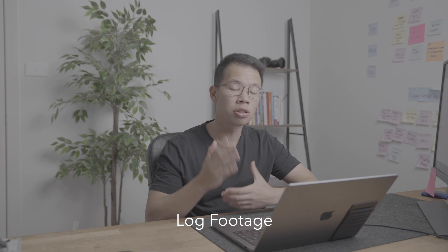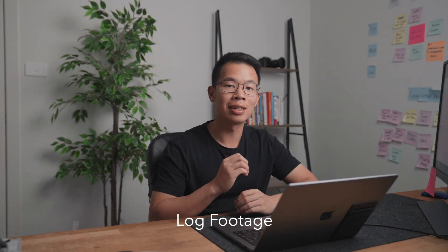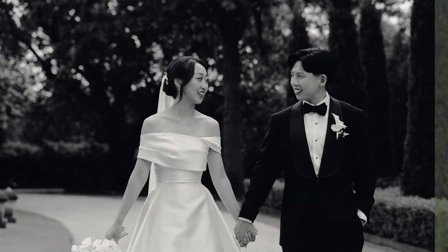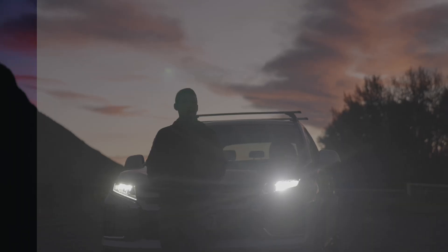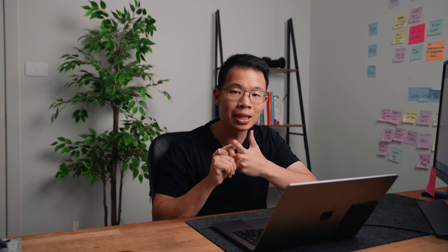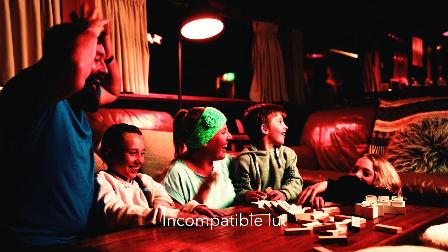Most of us are probably shooting in the log picture profile, and if you're shooting in log you really need to color grade it to make it look nice. This is where LUTs come in — think of them as color presets for your shots. You slap one on and you're instantly going to get amazing footage. There are a lot of LUTs out there on the internet, some paid, some free. Make sure the LUT you're getting is compatible with your camera and the picture profile you're shooting in.